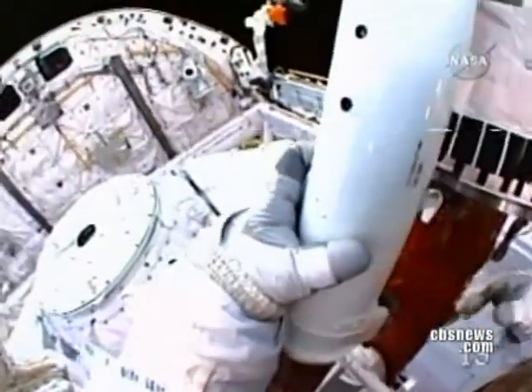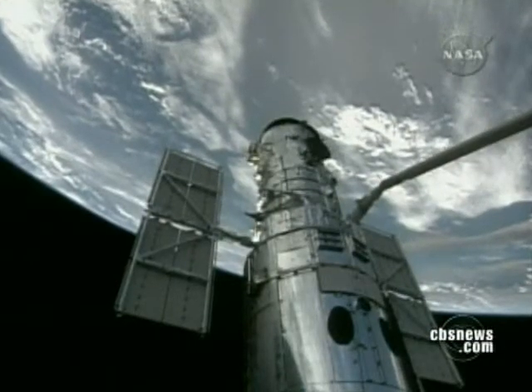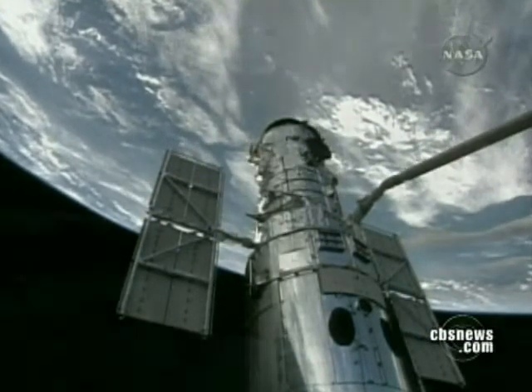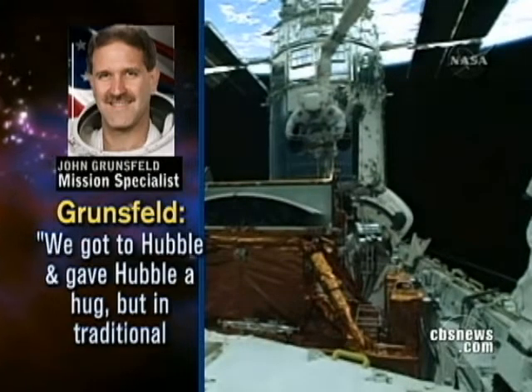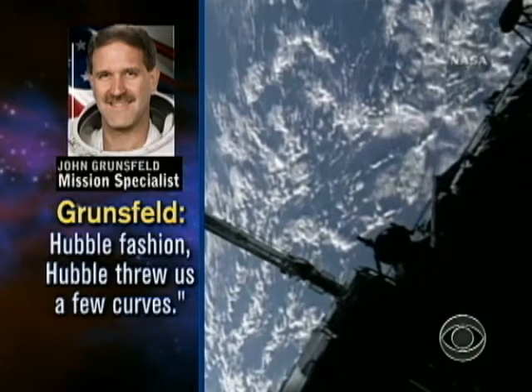The astronauts also replaced a small computer on Hubble that had previously malfunctioned, completing this first spacewalk in seven, sometimes anxious, hours. We hugged Hubble, but in traditional Hubble fashion, Hubble threw us a few curves. Interestingly, this was supposed to be the easiest spacewalking day of them all. Four very busy spacewalks are still ahead to install one more new instrument, try to repair two others, install six batteries and six gyroscopes — very tricky work. Those instrument repairs are much more complicated than what we've seen so far. New images from Hubble could be available around Labor Day.